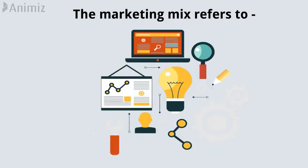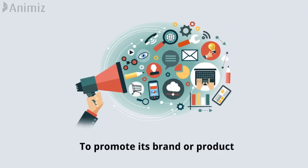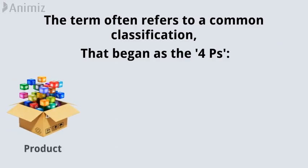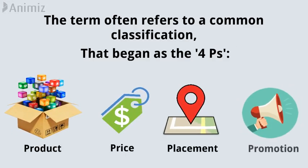Marketing mix. The marketing mix refers to the actions, or tactics, that a company uses to promote its brand or product. The term often refers to a common classification that began as the four Ps: product, price, placement, and promotion.